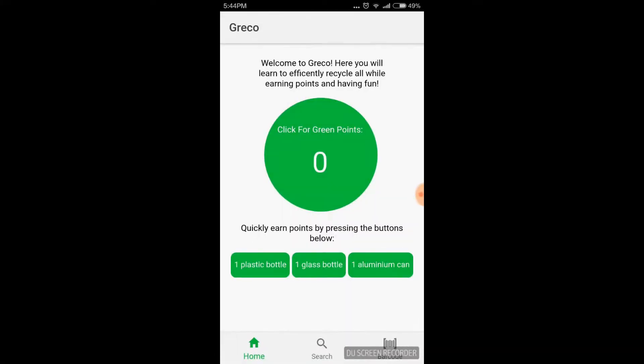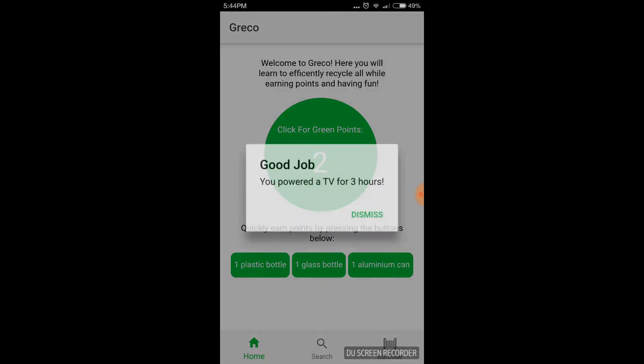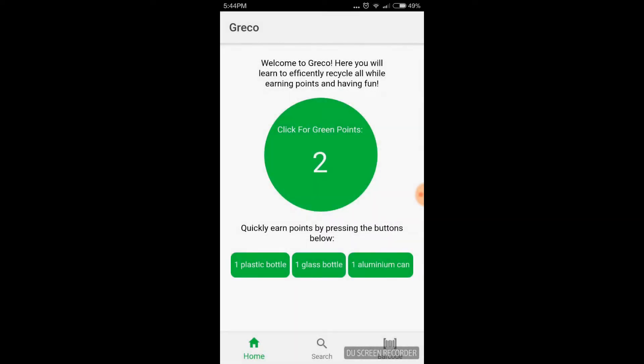Hello everyone, my name is Kristen and this is our app Greco. What you're looking at right now is the homepage, and you can see right off the bat our green points, which accumulate as you recycle more items. I just clicked one plastic bottle right there and it shows us the impact you have made for just recycling such a simple item.